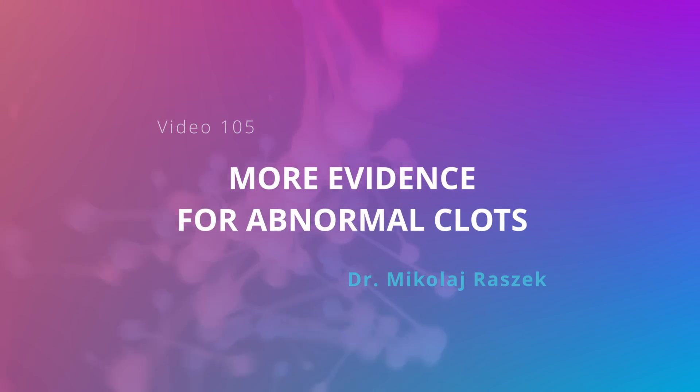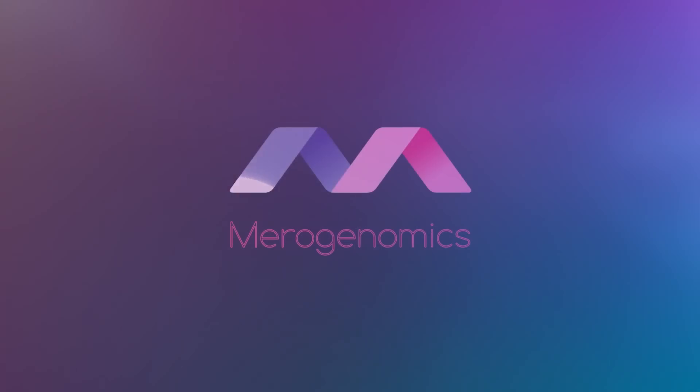Hello everyone. In today's video, with a cute bison behind me, we're going to be talking about additional supporting information on these strange clots. The reason I didn't put this as part of the spike protein series is because the authors of this particular publication, which just came out this year, didn't talk about the spike protein at all. But this is still very interesting information because it corroborates that these unusual clots are being observed.